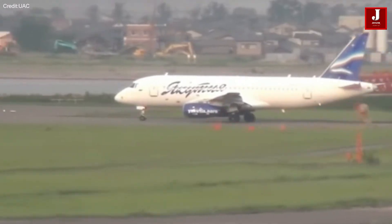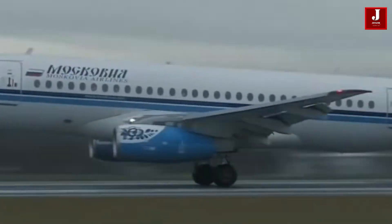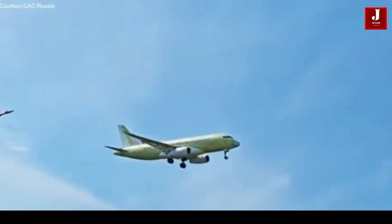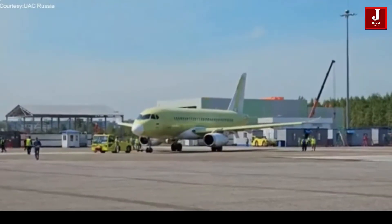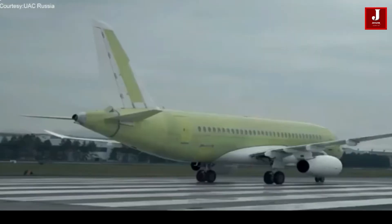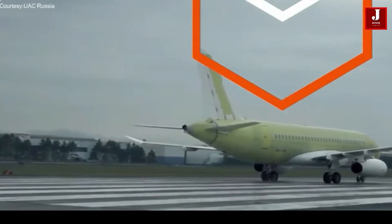The Yakovlev-built SJ100 Superjet made history by successfully completing its first flight on August 29, 2023. The Russian Ministry of Industry and Trade acknowledged this significant development, adding that the test flight verified the plane's overall stability, steady functioning, and stable handling.